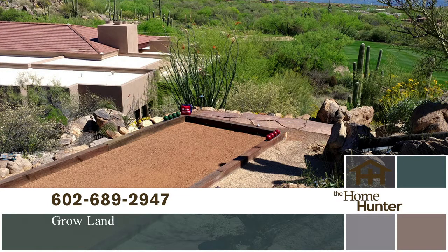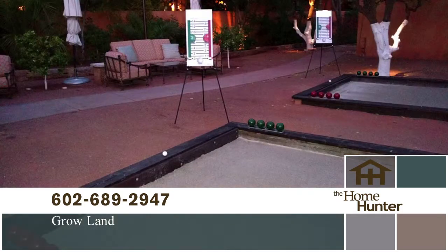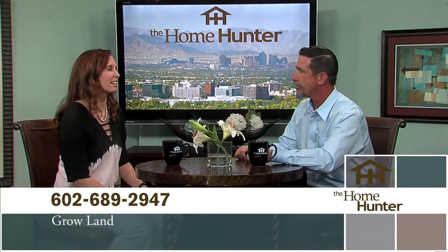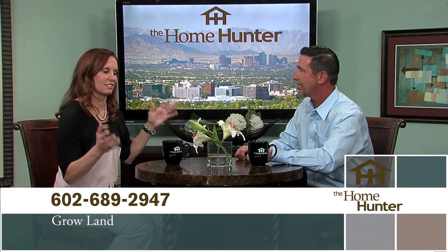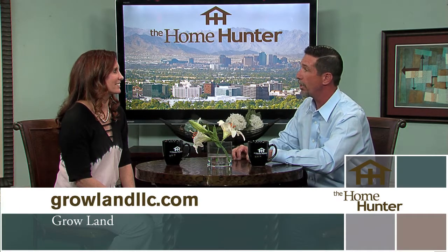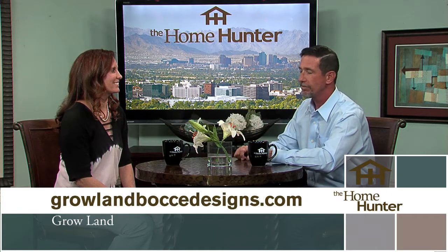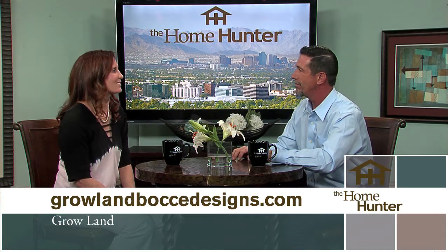It's not just for a municipality or senior assisted living or an RV resort — it's all ages. People's backyards — whether you're 84 or four, this game is intergenerational. People definitely need to call Growland because there are so many things they can do with your yard. You can find them at growlandllc.com and growlandboccedesigns.com. They're also on Yelp and Houzz.com.